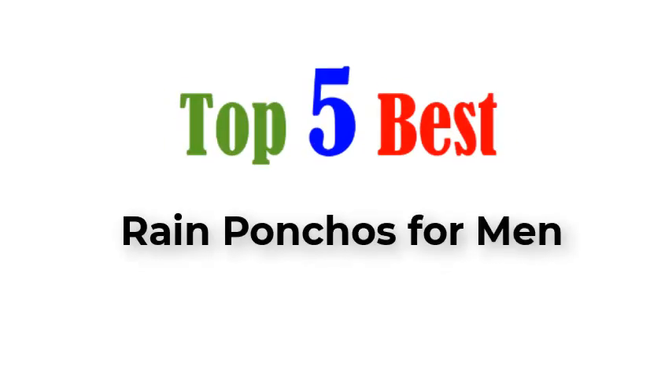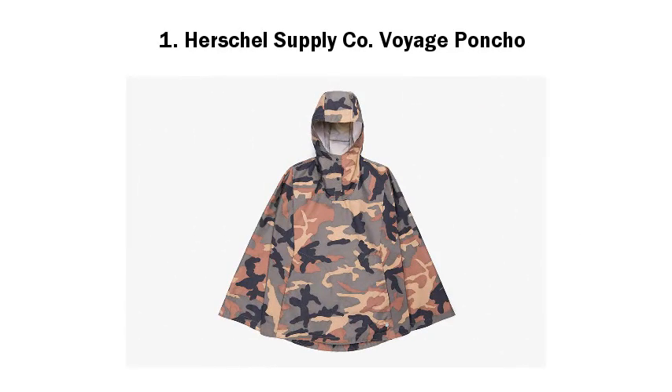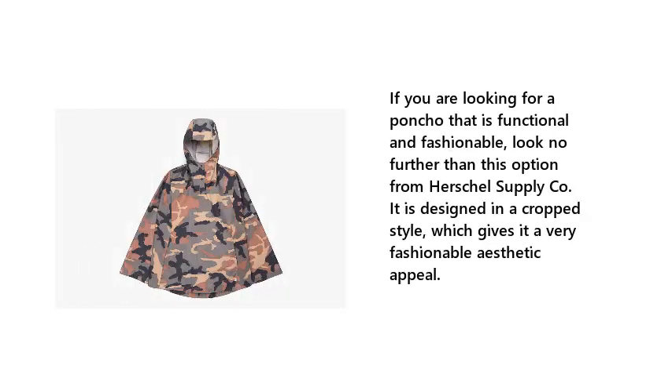Top 5 Best Rain Ponchos for Men. Number 1: Herschel Supplyco Voyage Poncho. If you are looking for a poncho that is functional and fashionable, look no further than this option from Herschel Supplyco. It is designed in a cropped style, which gives it a very fashionable aesthetic appeal.